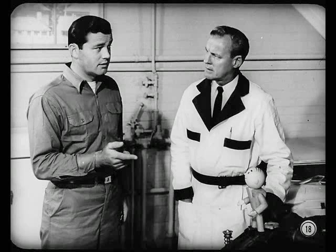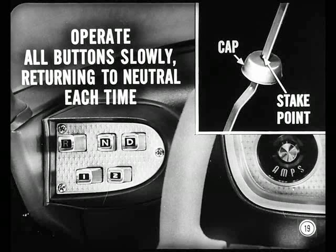You check oil level with the engine running at normal idle speed. First, set the handbrake and let the engine idle. Next, operate all five push buttons slowly, returning to the neutral button each time. That gets all oil passages filled to operating capacity. Then check the level. Make sure the dipstick cap isn't pushed above the stake point — if it is, you'll get a false reading.